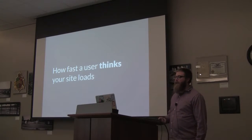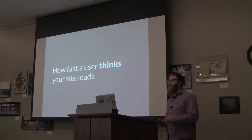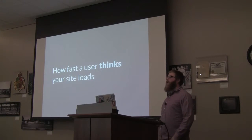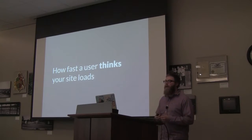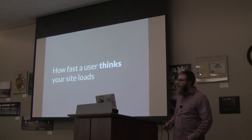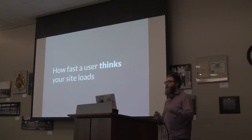Before we dive into the techniques, I want to talk about what I consider to be the most valuable metric: perceived performance. Perceived performance is a metric used to measure how fast the site feels like it loads — how fast the user thinks your site loads. The amount of time it takes for your page to be usable does not have to reflect how large the site is, because your page can be really heavy but still feel really light if we do our jobs right as front-end developers.